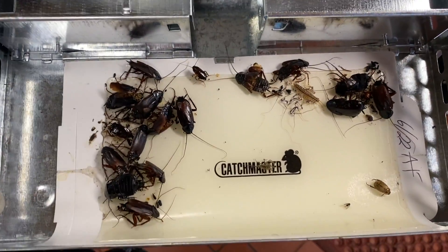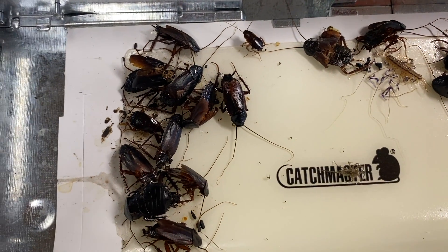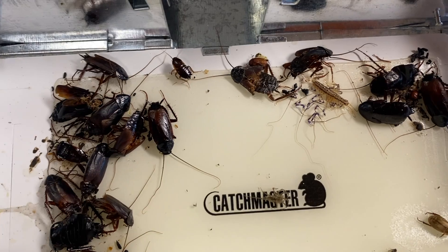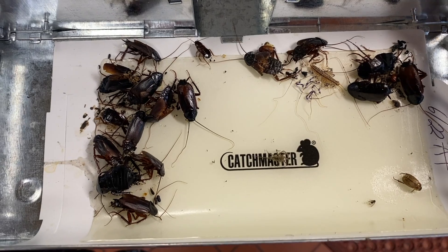We're at one of our commercial accounts for a follow-up visit for rodents. As we checked one of our monitoring devices, we found a number of oriental cockroaches inside of it. Looks like this property has a cockroach problem too.